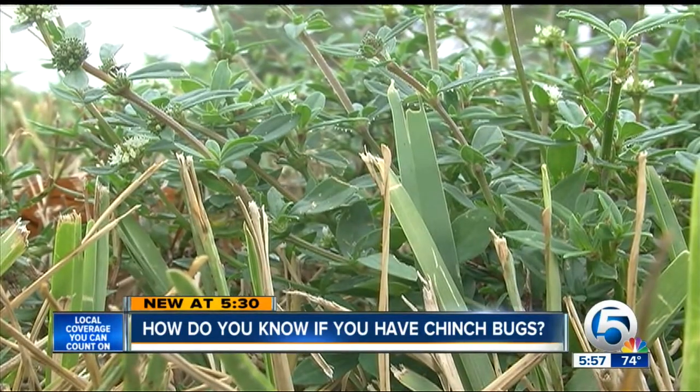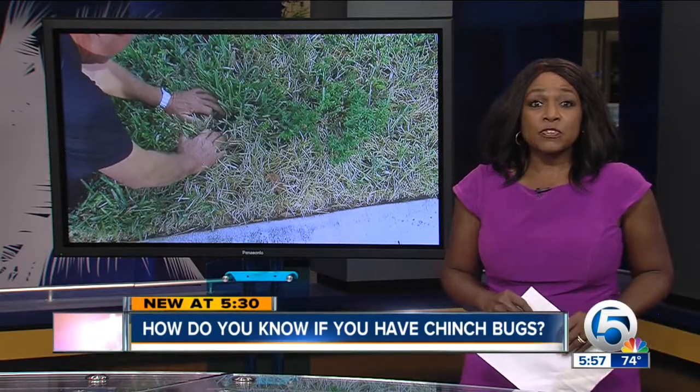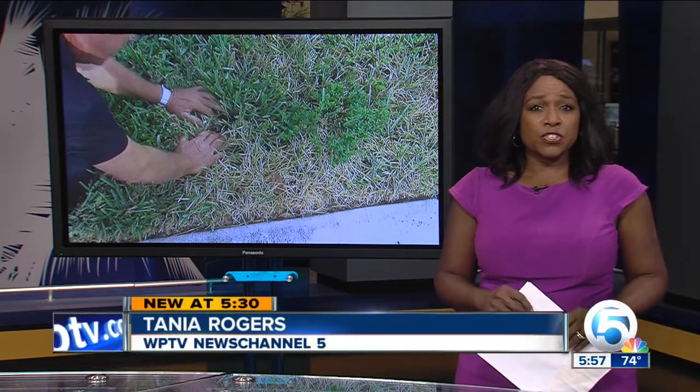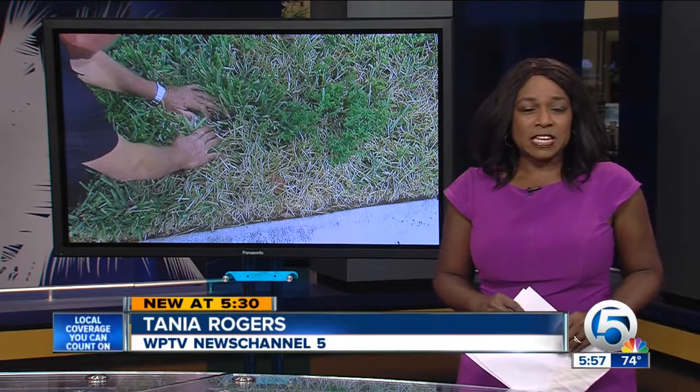Chinch bugs are one of the few turf insects that can actually destroy an entire lawn. The expert noted that if you decide to use insecticides to treat your lawn, you may have to retreat the affected areas a second time, 10 to 14 days later.